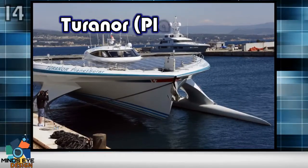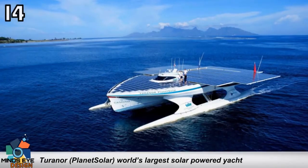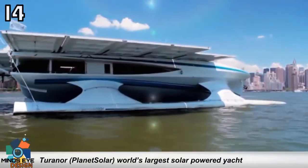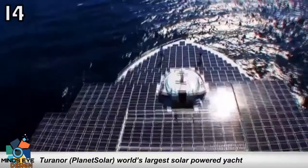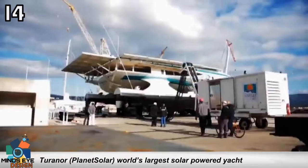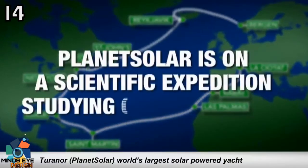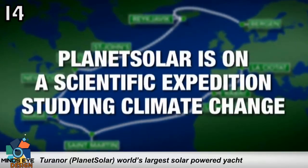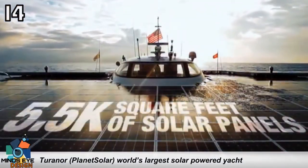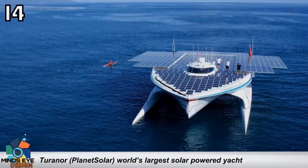Number 14: the Turanor Planet Solar, the world's largest solar-powered yacht. Known under the project name Planet Solar, this is the largest solar-powered boat in the world. The 31-meter boat is covered by 537 solar panels rated at 93 kilowatts, which connect to two electric motors, one in each hull. There are 8.5 tons of lithium-ion batteries in the ship's two hulls. The boat's shape allows it to reach speeds of up to 14 knots. It's currently being used as a floating marine research laboratory by Geneva University.